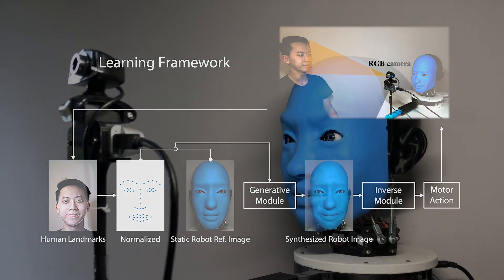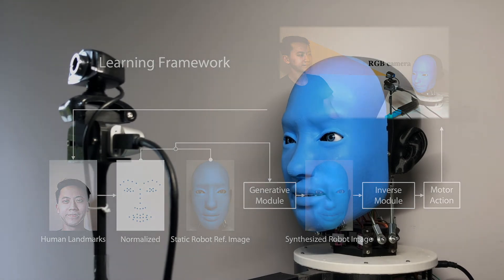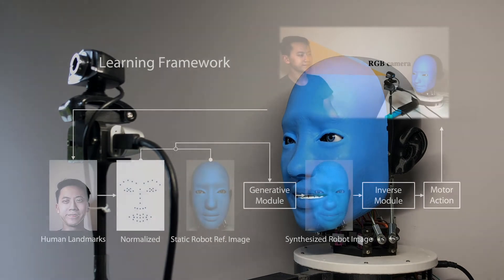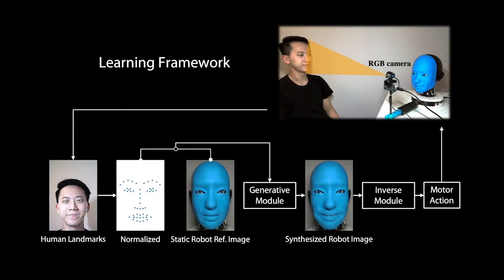Eva learns all the above motions through 5 hours of pure random motor babbling, leading to a flexible and scalable learning framework without any human labels. Our random data collection contains all the information needed to train the generative model and inverse model.